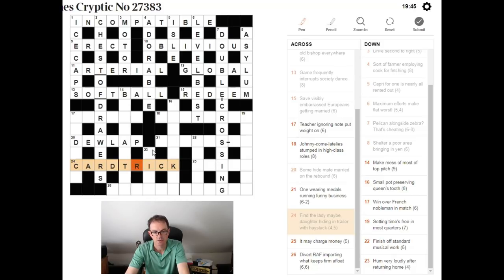'Small pot preserving queen's tooth.' Queen can be R (regina). S can be small, a pocket is a pot (if you pocket something in snooker you pot it). So S + P(R)OCKET — preserving R inside POCKET — gives SPROCKET, which is a tooth on a gear. SPROCKET is the answer.